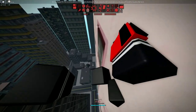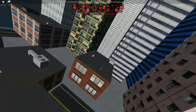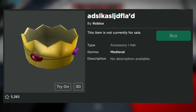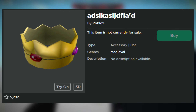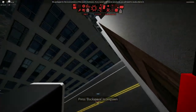The final item was probably the closest out of these three to being released, but has the strangest name of them all. This one is called ADSLKASLJDFLA'D, and is a very low-textured crown hat in the medieval genre that has never been released, which is absolutely bizarre.